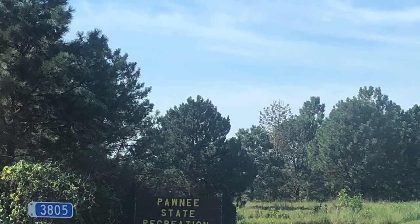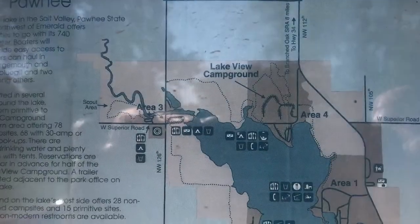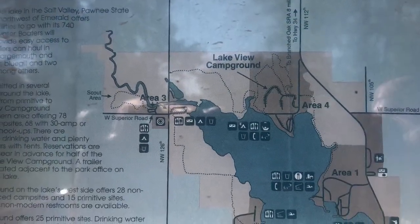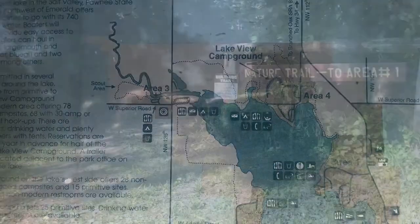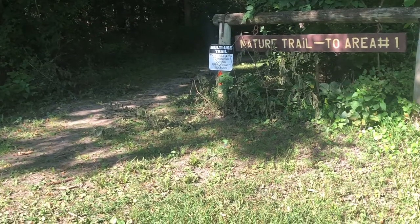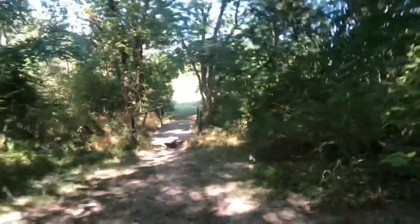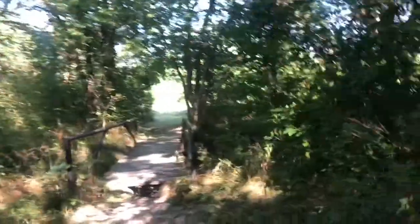Welcome back hikers! For this hike we went to the Pawnee Recreational State Park in Lincoln, Nebraska. This one has campgrounds and beach access for different water activities. The park has a nature trail near area 4 and that's where we hike. The website says they have about six miles of different hiking trails.